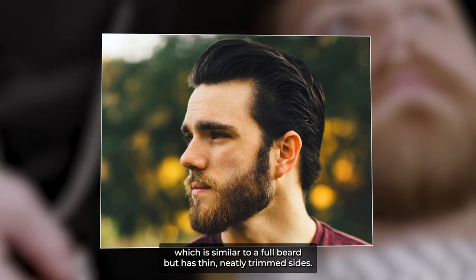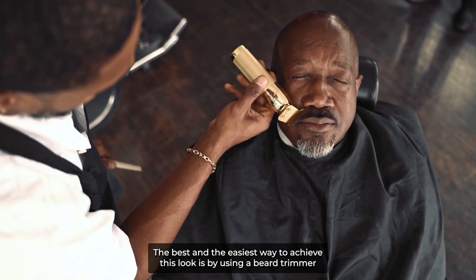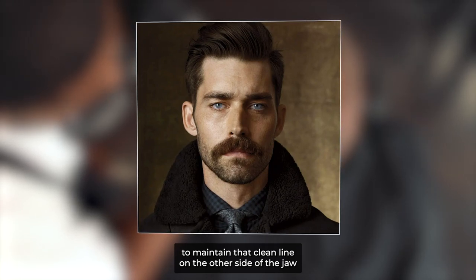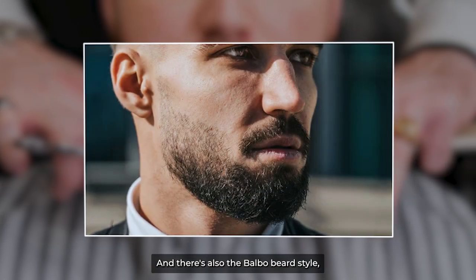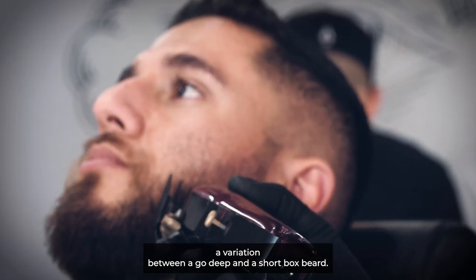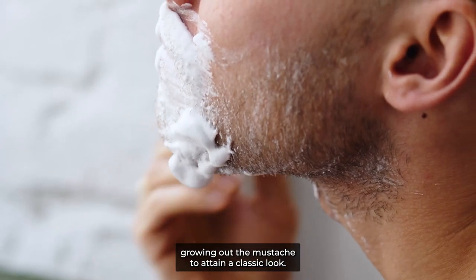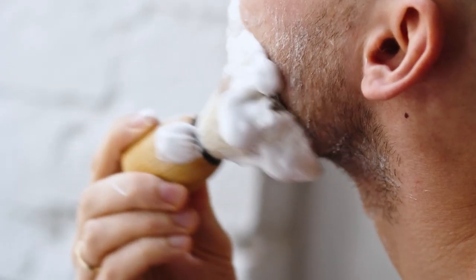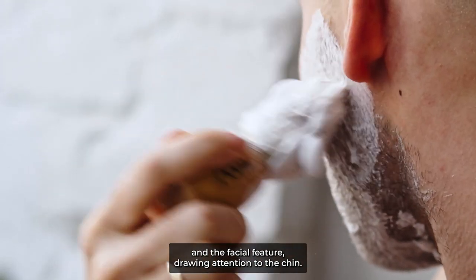The best and easiest way to achieve the short boxed beard look is by using a beard trimmer to maintain a clean line on the underside of the jaw, so the beard wraps around just slightly. There's also the Balbo beard style — a variation between a goatee and a short boxed beard but without sideburns. It entails growing out the mustache to attain a classic look, creating a contrast between your chin and the rest of the face and drawing attention to the chin.